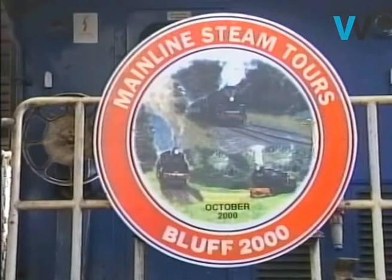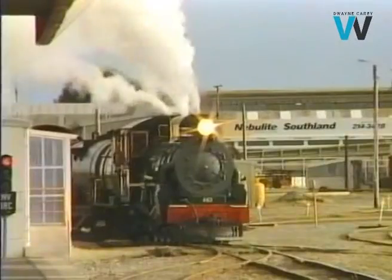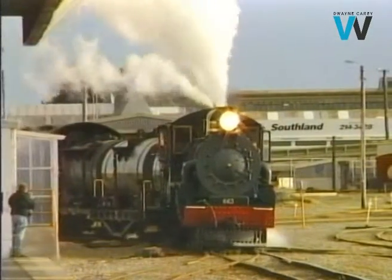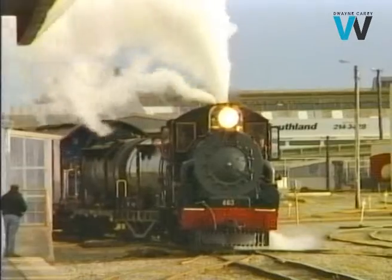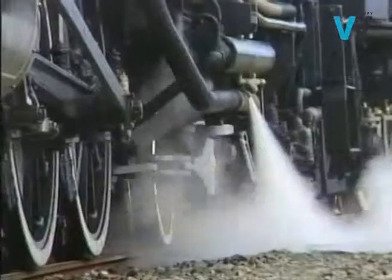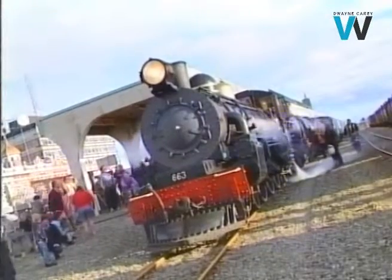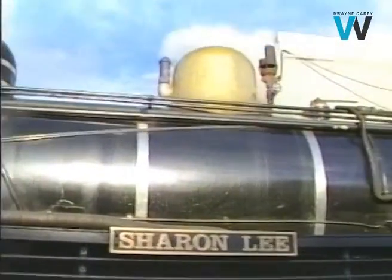Tour organisers Mainline Steam have the use of four engines up and down the country. This one is handling the southern leg of the journey. Mainline Steam are tapping into a worldwide steam train boom — many tourists want to see the beauty of a country in the style provided by these steam workhorses from another era.